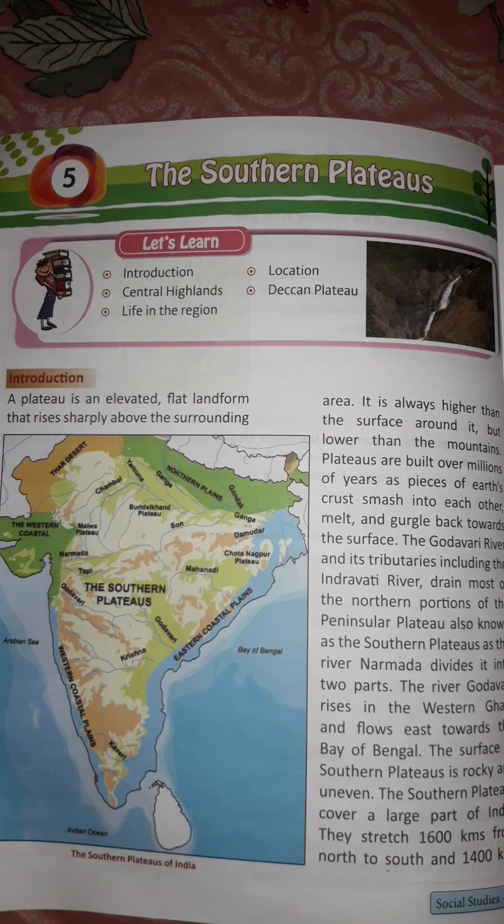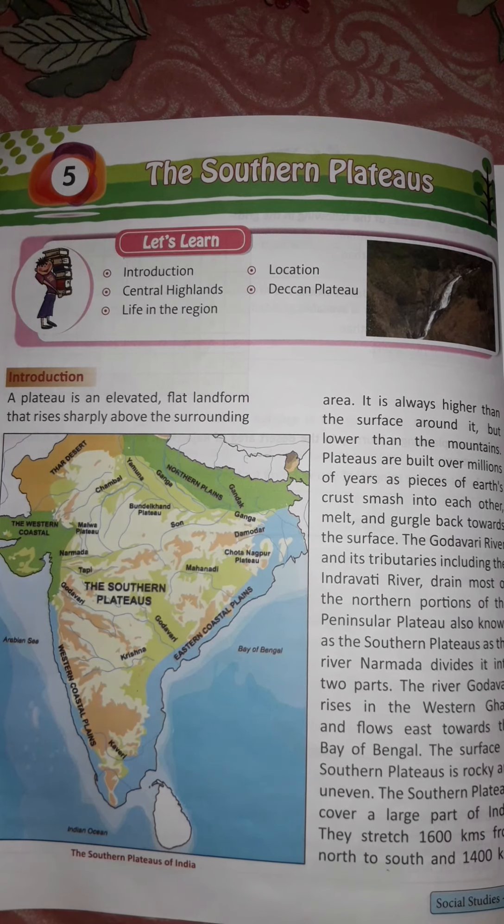Plateaus are built over millions of years as pieces of the earth's crust smash into each other, melt, and gurgle back towards the surface. The Southern Plateaus lies to the south of the Northern Plains and appears triangular in shape.